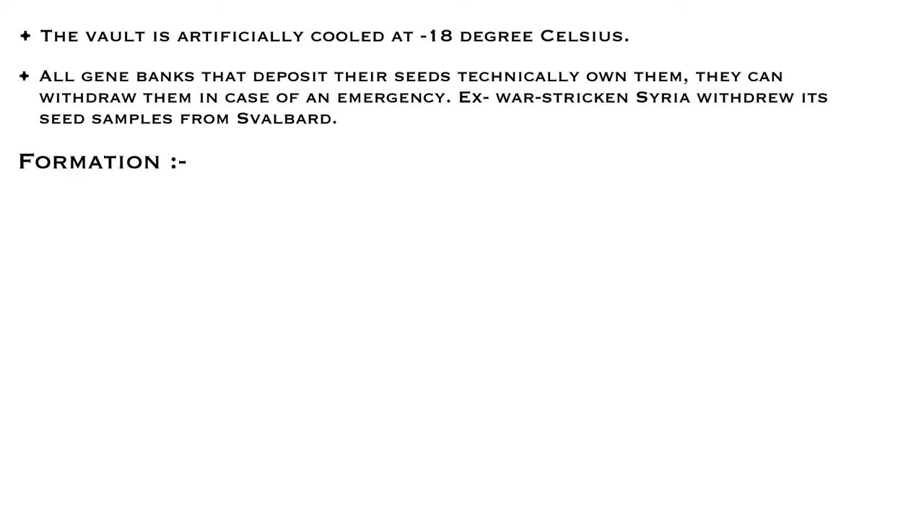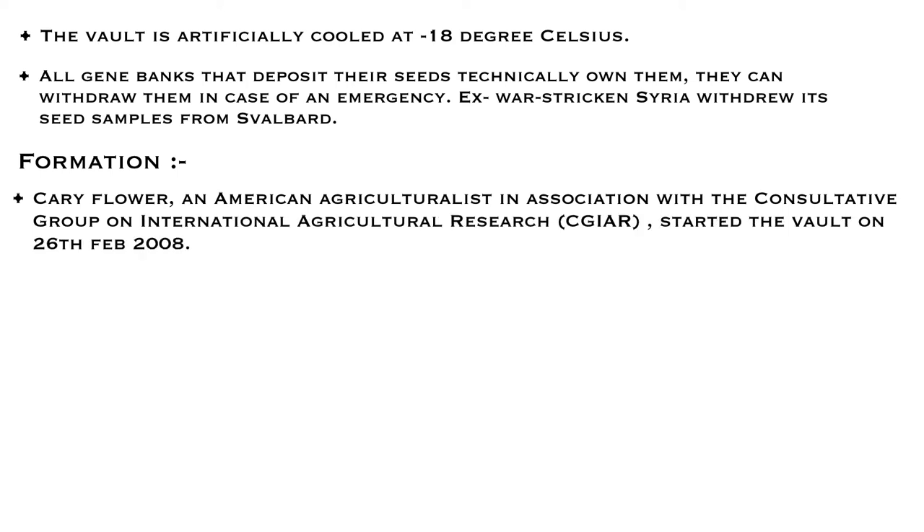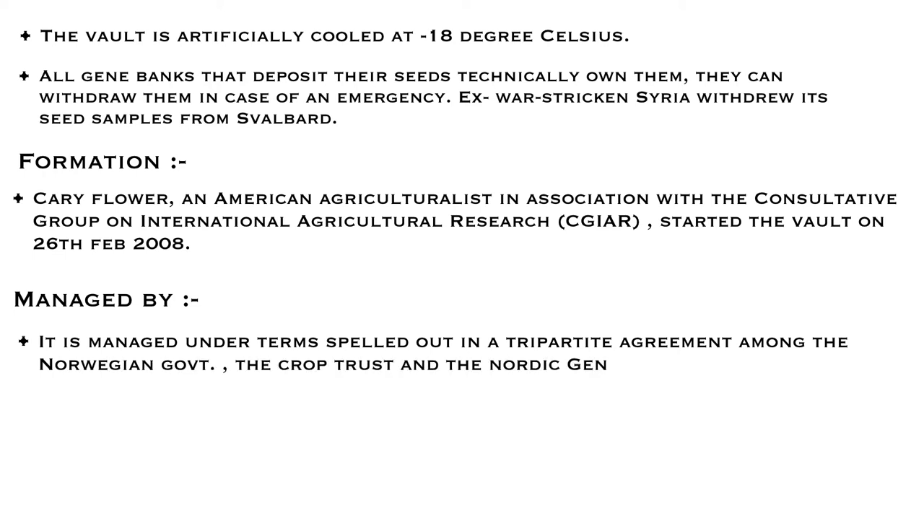It was founded by Cary Fowler, an American agriculturalist, in association with the Consultative Group on International Agricultural Research on 26th February 2008, and is managed by three organizations: namely the Norwegian Government, the Crop Trust, and the Nordic Genetic Resource Center.